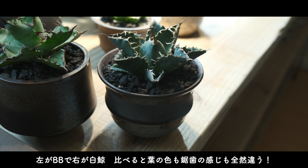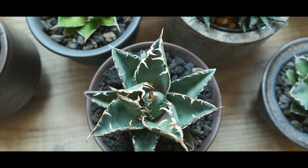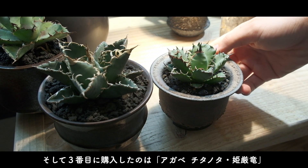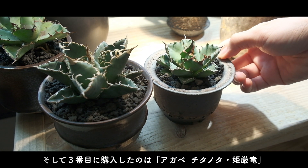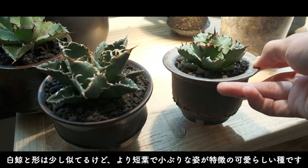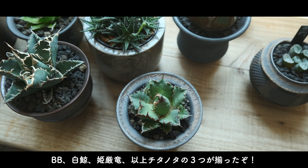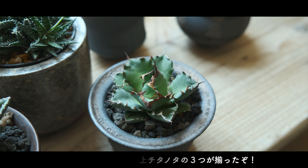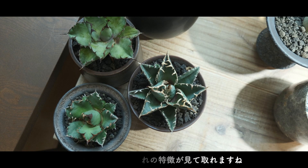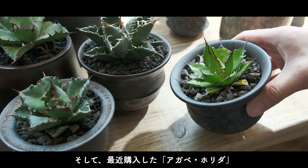葉っぱの先の白い鋸歯が特徴の荒々しい見た目のアガベです。左がブラック&ブルーで右がハクゲー。比べると葉の色も鋸歯の感じも全然違います。そして3番目に購入したのはアガベチタノタ・ヒメゲンリュウ。ハクゲーと形は似ていますが、より葉っぱが短くて小ぶりな姿が可愛らしい種です。ブラック&ブルー、ハクゲー、ヒメゲンリュウ、チタノタの3つが揃いました。もう一つ最近購入したのはアガベ・ホリダです。